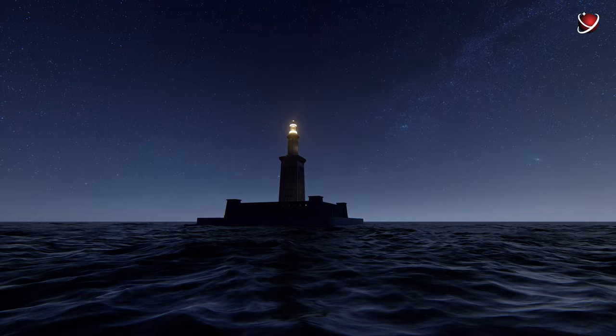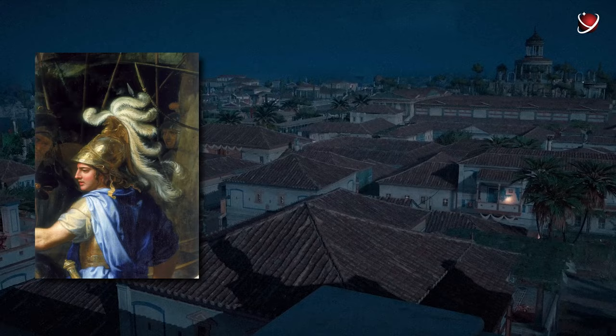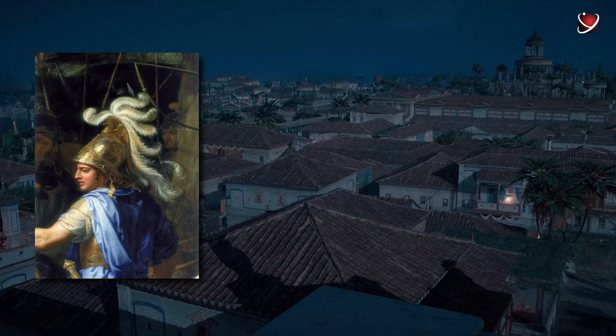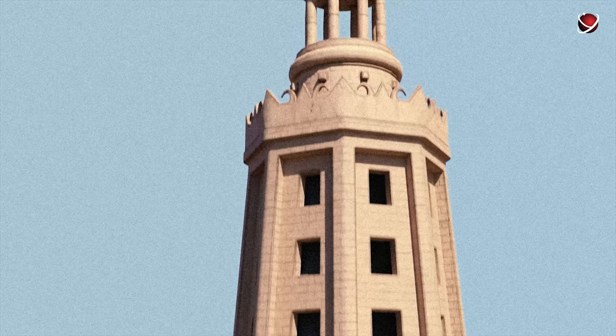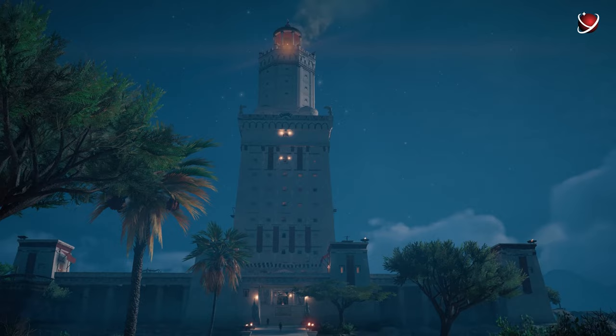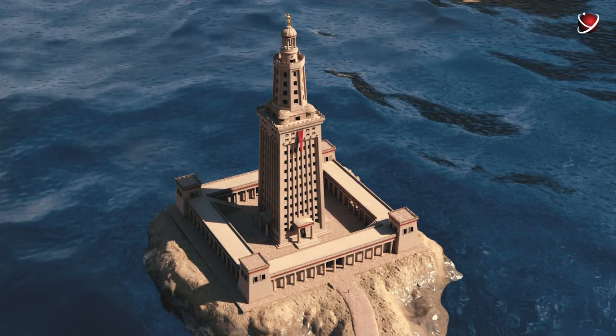But it wasn't just a lighthouse. It was the jewel of the most impressive and beautiful city of that time — Alexandria, built by Alexander the Great. According to historical evidence, the lighthouse was around 135 meters tall. That's how tall modern 35-story buildings are. Let me remind you once again when it was built: 280 BC, before all the modern and not-so-modern technologies. At the time of construction, it was the second tallest man-made structure in existence, apart from the pyramids of Giza.